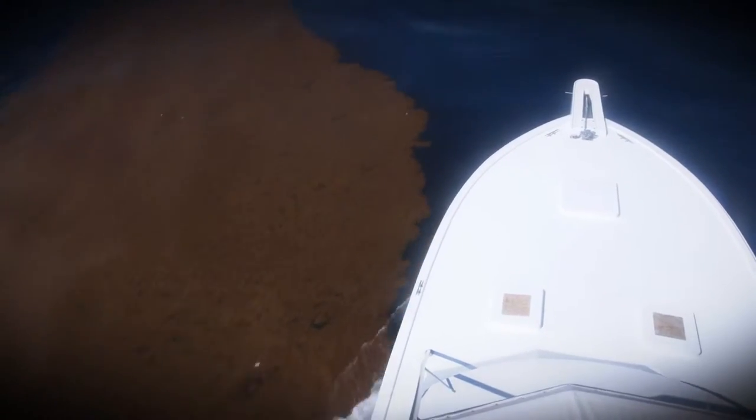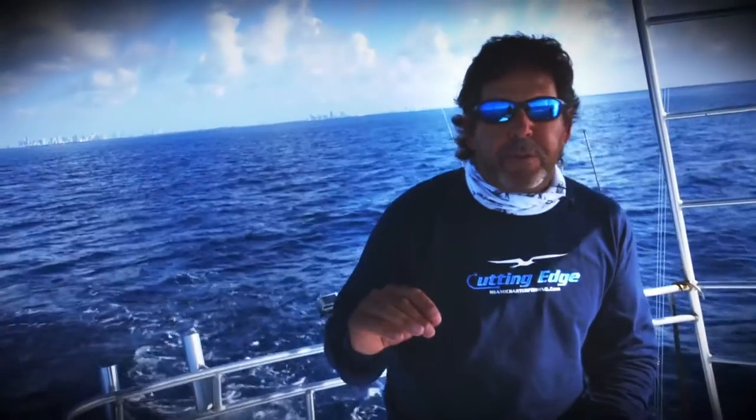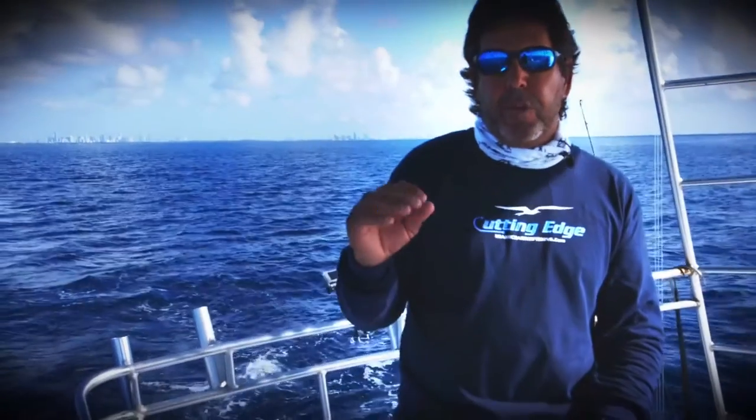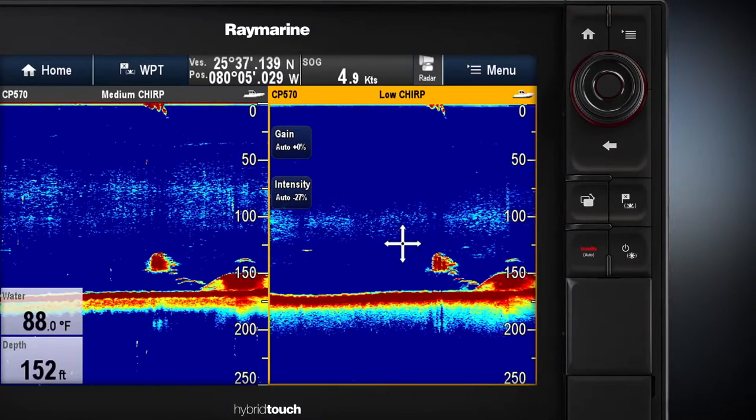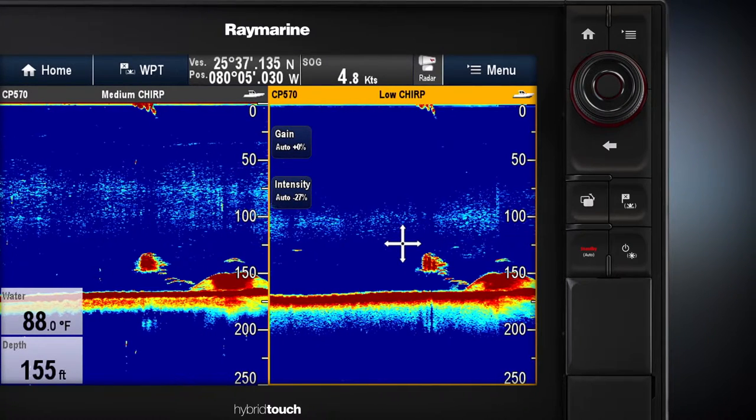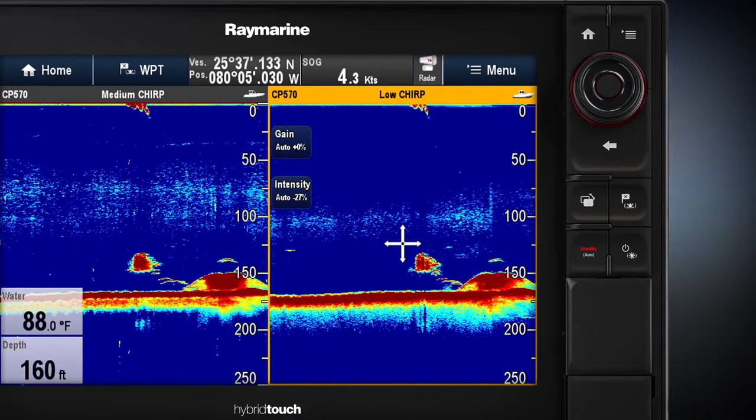In the old days, you would drift over a wreck and you didn't really know, if you were in the tower, if there was bait on it or not. But now, you go over a wreck, you know exactly which wreck you're on, you know exactly how deep it is, you know if there's bait on the wreck, and that helps you decide whether or not you want to stay and fish that area.